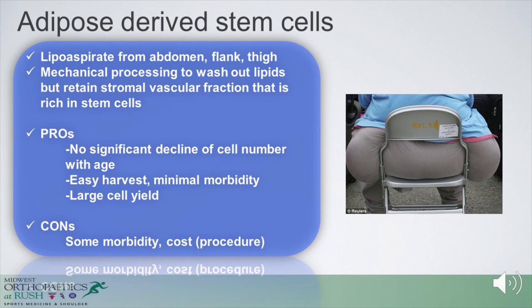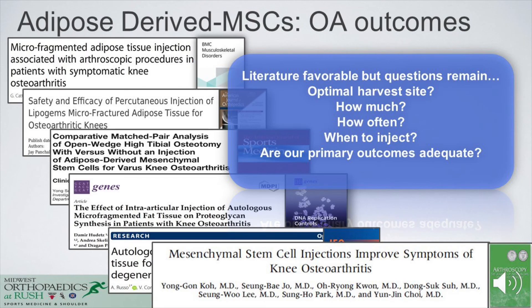There is also data available with adipose-derived stem cells — lipoaspirates taken from the abdomen and flank of the thigh that are mechanically processed. The pros include no significant decline in cell number with aging in contrast to bone marrow concentrate, relatively easy harvest with minimal morbidity, and a large cell yield. However, there is some morbidity and significant cost not covered by insurance. Similar to bone marrow concentrate, questions remain about optimal harvest site, how much to harvest, how often to inject, what specifically to inject, and whether our outcome measures are adequate. The liberal use of adipose tissue to treat osteoarthritis symptoms may have benefit, but this is yet to be conclusively determined.